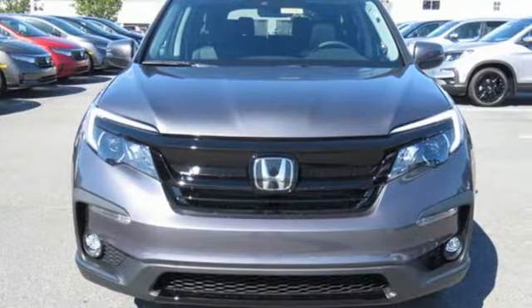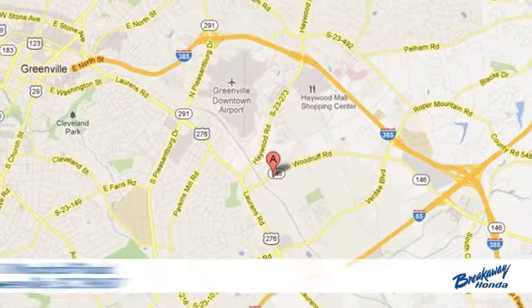It's a Honda, so longevity comes standard. Take it for a test drive today. Call, click, or stop in today.